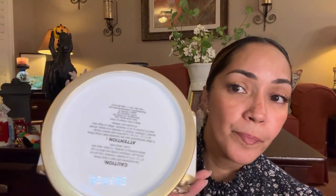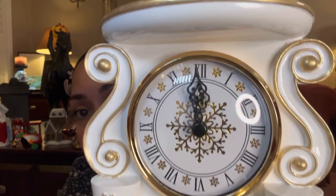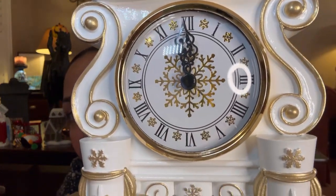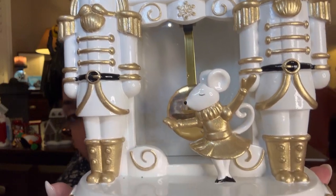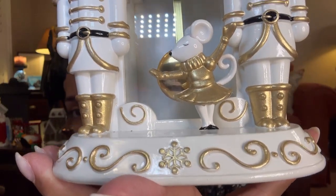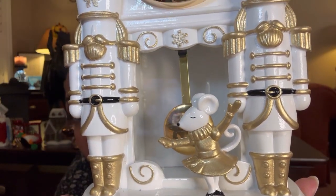It's white and gold with Roman numerals. It's a three-wick candle holder. Look at the top — I'm going to zoom in a little bit. Can you see all that? I'm so happy that I got this piece for my collection.